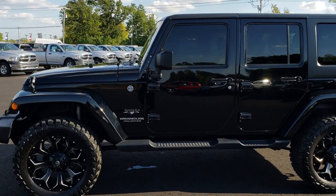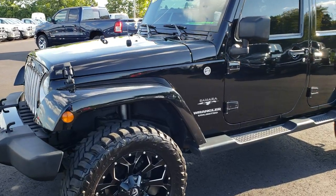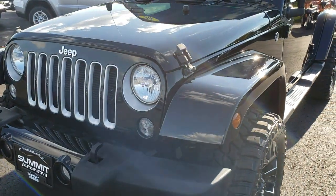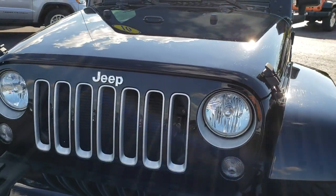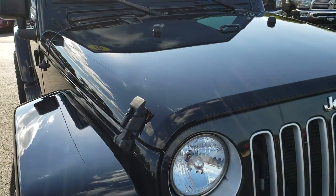This is stock number 9758. We are here at Summit Automotive in Fond du Lac, Wisconsin, your new and used Jeep Wrangler Headquarters. Today we are checking out this super clean 2016 Jeep Wrangler Unlimited Sahara.